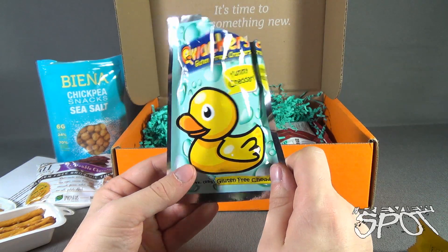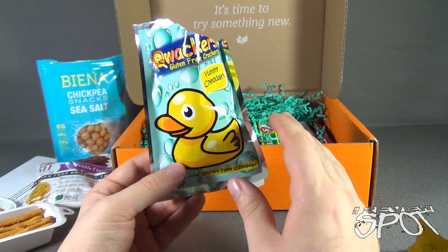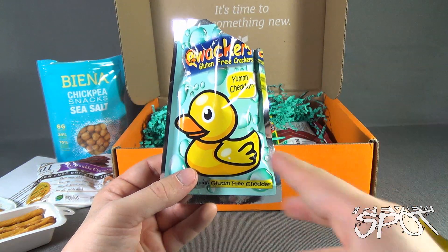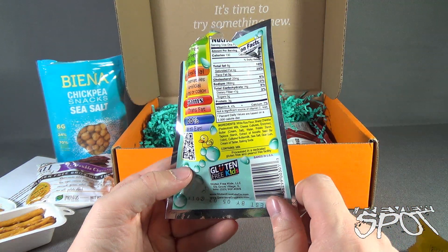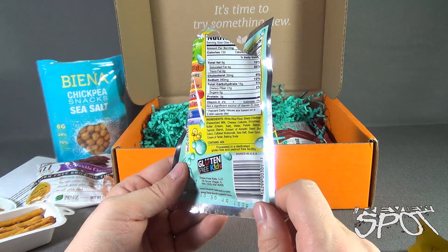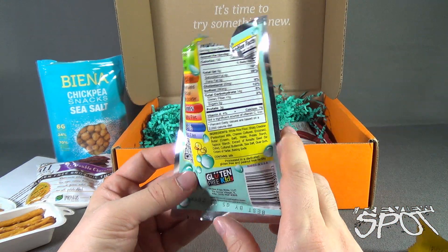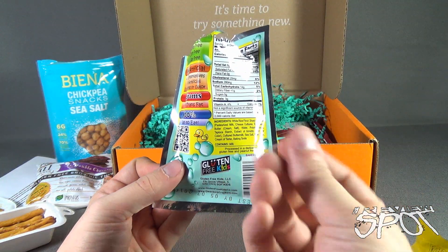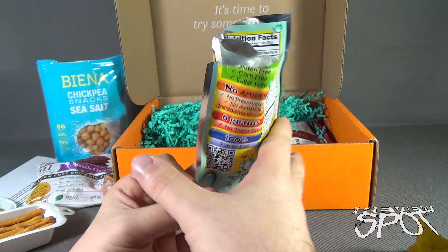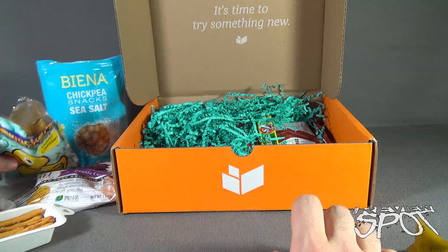The flavor is probably on par with something like a Ritz cracker. I don't feel like it's missing anything by being gluten-free and having the preservatives and artificial flavors removed. It still tastes very well like a cracker and the cheese flavor is there too. I generally gravitate more towards saltine crackers with a bit of cheese, but if you like that buttery Ritz cracker style, this is on par with that. A good cracker, and good for you — that's most important.